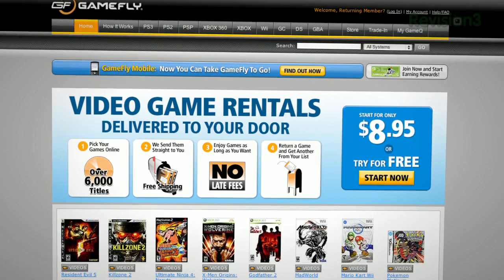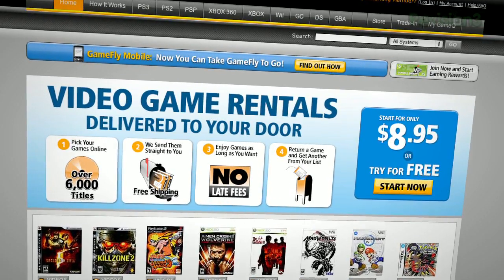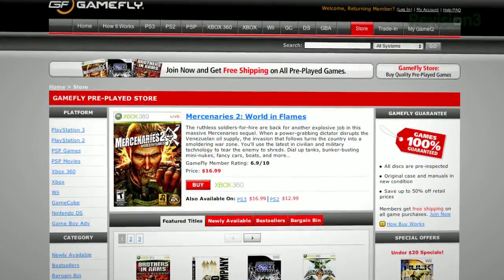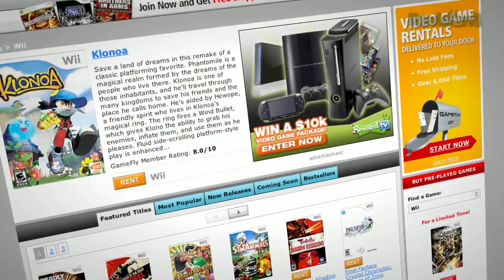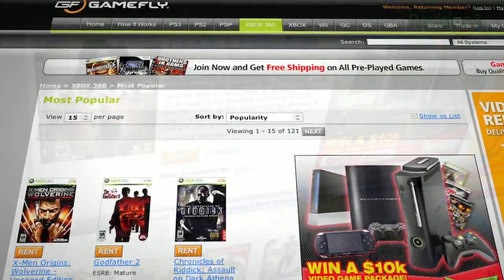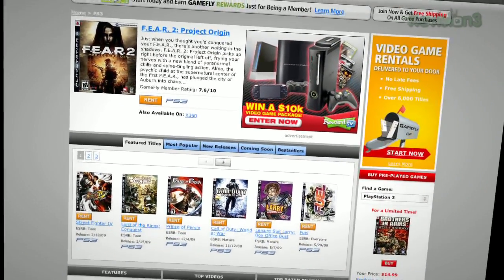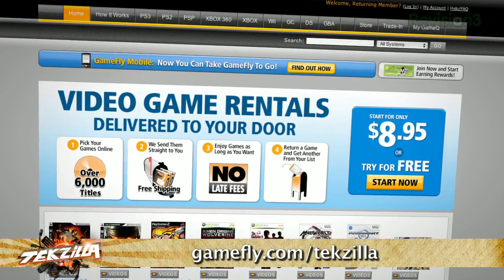Coming up next, viewer questions including a little help with multiple zone audio — wiring up your entire home for audio. But first, let's thank one of our sponsors, Gamefly. Gamefly is the largest online video game rental service — 7,000 new and classic titles across all consoles and handhelds. Plans start at just $15.95 a month, rent one to four games at a time, keep them as long as you like, no late fees, no due dates, and shipping is always free. If you really like a game, click 'keep it' on the Gamefly website and it's yours at a discounted price. Techzilla fans score a 15-day free trial at GameFly.com slash Techzilla.